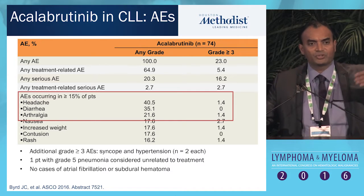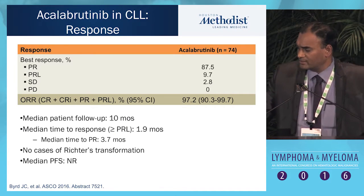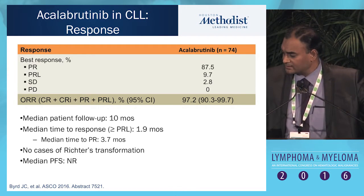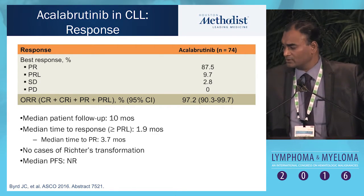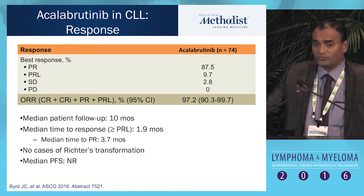Some diarrhea and arthralgia, as opposed to first-generation ibrutinib. If you look at the overall response rate, it is about 97.2% — all partial responses with a few PRLs, and no progressive disease. More importantly, there was no Richter's transformation. Of course, at the time of ASCO, the median follow-up was about 10 months. Very impressive data.